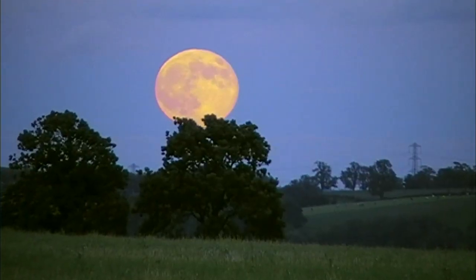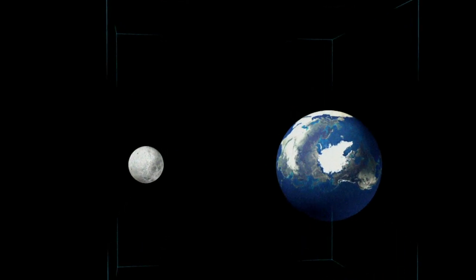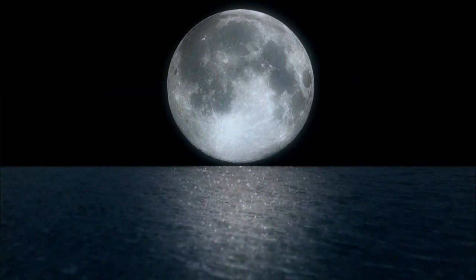The moon can look bigger because it's closer. It's called a supermoon. The moon's orbit around the Earth is oval-shaped, so at different times of the year, the moon swings closer and further away from us. The point when the moon is closest to the Earth is the perigee moon. When this coincides with a full moon, you have yourself a supermoon.